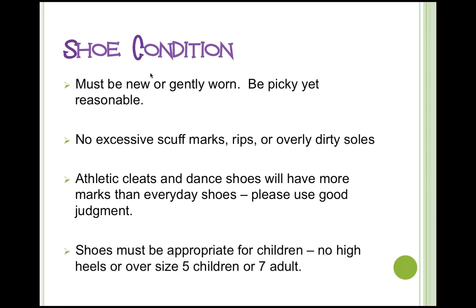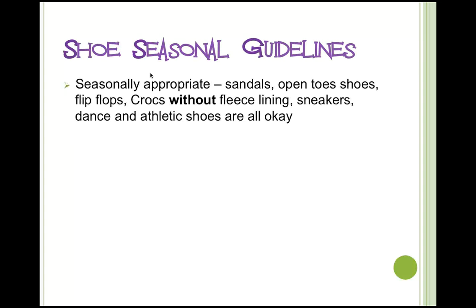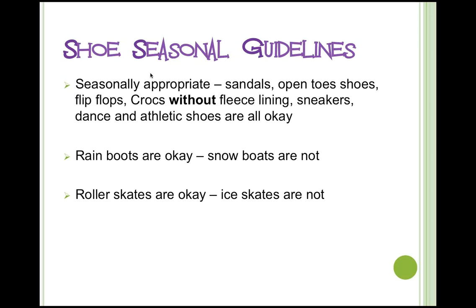Shoes must be appropriate for children — no high heels and no larger than adult size 7. We accept up to big-kid size 5, which equals adult size 7. Shoes must also be seasonally appropriate: we're looking for sandals, open-toed shoes, flip-flops, and Crocs are okay as long as they don't have a fleece lining. Sneakers and dance shoes are fine for the spring sale. Rain boots are in, snow boots are out. Roller skates are okay, ice skates are not.